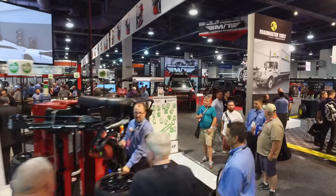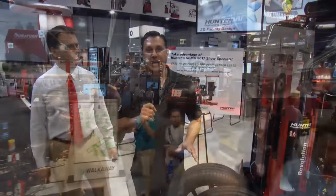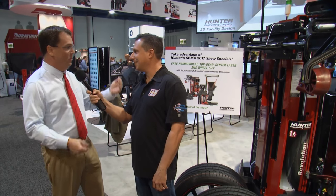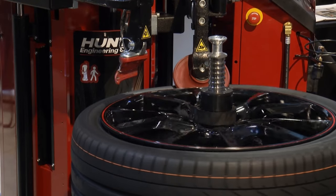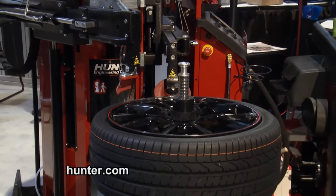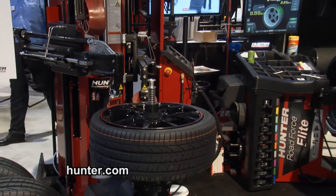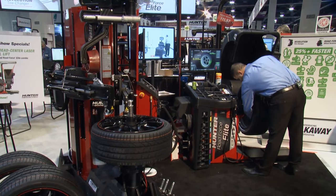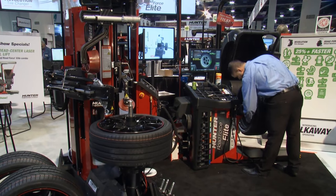We've made our way over to the Hunter Engineering booth. We've got John Zentz. John, what a great place to demonstrate new equipment. We're really excited this year to introduce a cool new feature of our Revolution tire changer called WalkAway. What WalkAway does is it allows a technician to do tire changing and balancing concurrently because of autonomous operation of the tire changer — meaning it does it all by itself without any human intervention. That allows the technician to be 25% faster in changing a set of four tires and balancing those wheels.